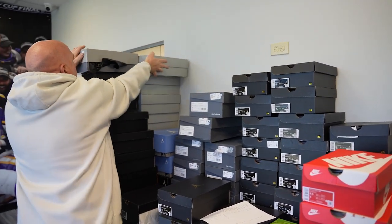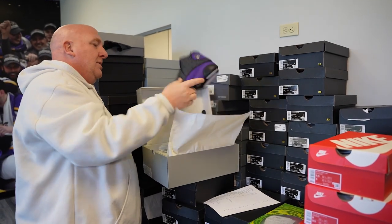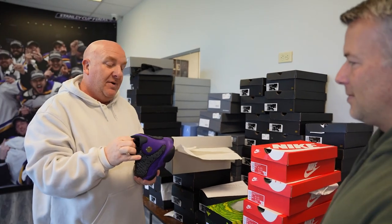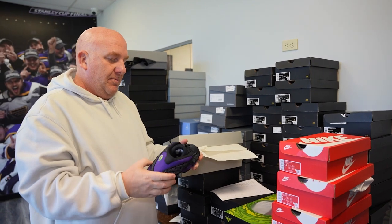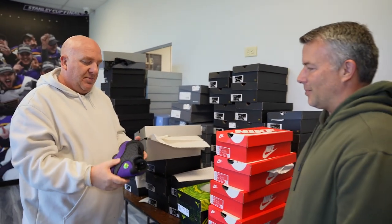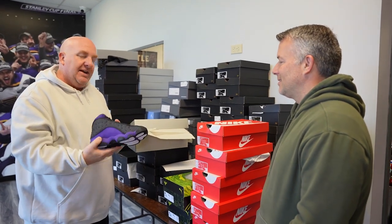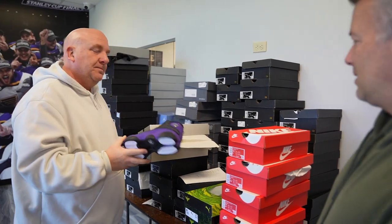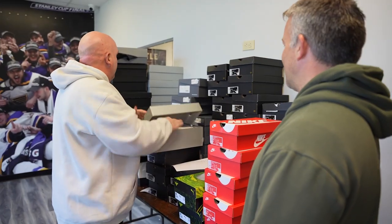A lot of people are probably going to wonder why I'm buying this shoe — it bricked out and a lot of people don't like it. But in the store we don't have any pairs and it's a clean color. It's black and purple — if you're a Vikings fan you might like it a lot. He's asking less than retail, so we'll take those. And then we've got some New Balances — everyone's been asking me why I don't carry New Balances, so he hit me up and I said bring them.